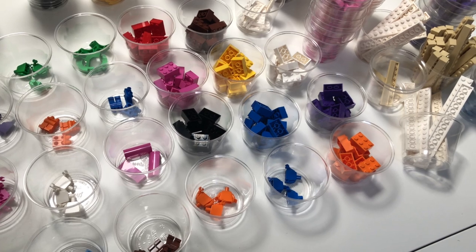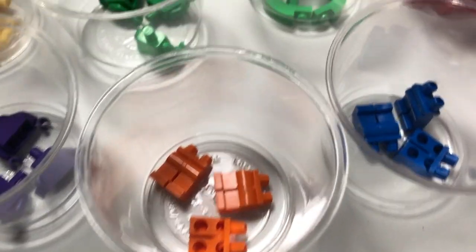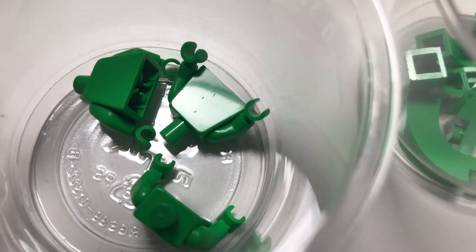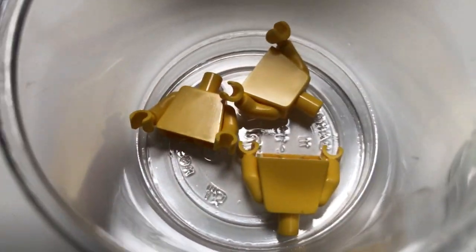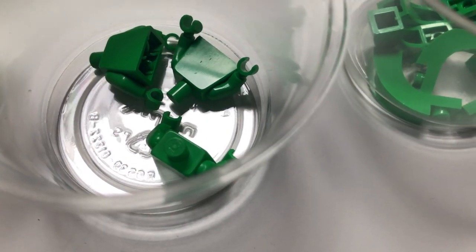I'm parting out some of the Everyone is Awesome sets and I'm not really happy with the way a lot of the minifig torsos are coming out. There are lots of little nicks and scratches — it's hard to pick up on camera but there's a lot of them. I'm really not going to be happy about sending them to customers and I'm not sure what to do about it.